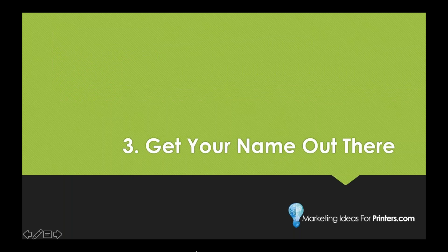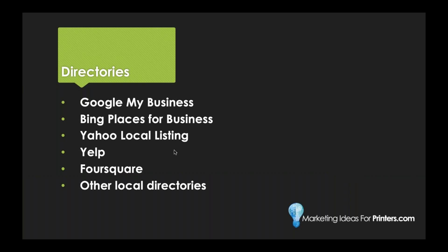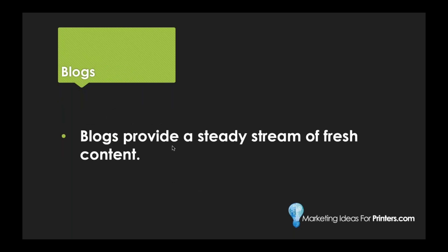Number three: work on getting your name out there. Here are some common places to submit your business: Google My Business, Bing Places for Business, Yahoo Local Listing, Yelp, Foursquare, and other local directories. Nothing erodes your reputation more than when someone Googles your business and finds the wrong hours, wrong contact information, or an outdated address. Keeping this information up to date is super important if you want to be seen as a legitimate business.